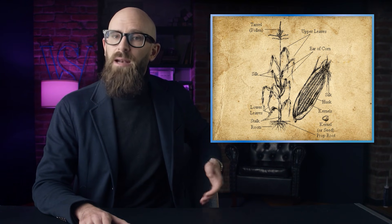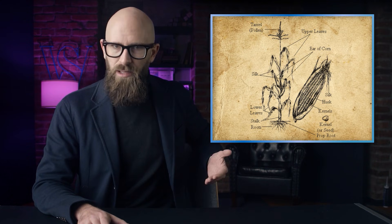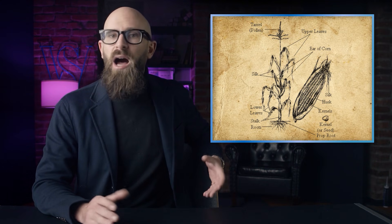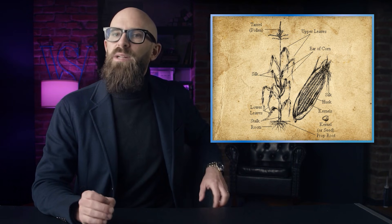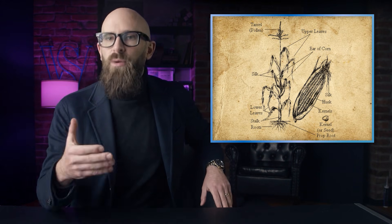Each kernel is attached to the cob via the tip cap, located at the very bottom of the kernel. Strip away the tip cap and the hilum is revealed. The hilum is what seats the base of each kernel and draws in water and other ingredients that are needed during the growth process.